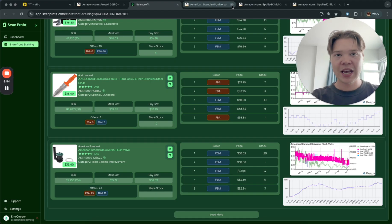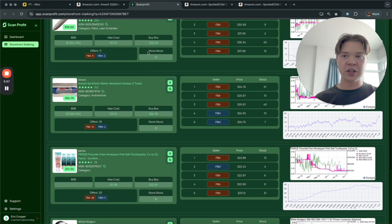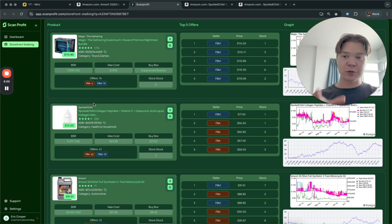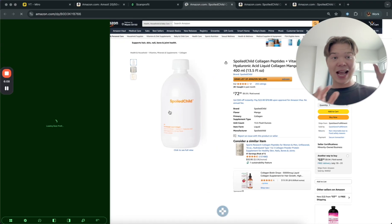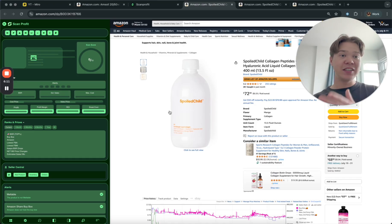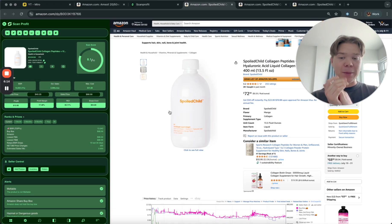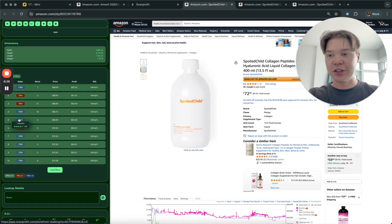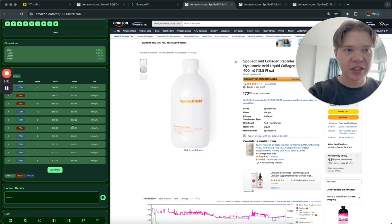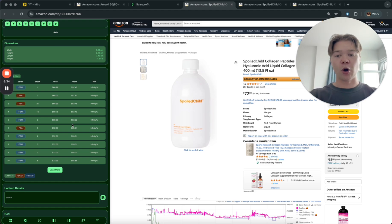As you start sourcing more, knowing what discounts you can get at what sites makes you more efficient. That is the simple concept of how you want to source — just click through items, and as you look at more qualified stores you'll find more products. Now that we found the Spoiled Child product, we should look at those sellers and find more products on their stores. It's an easy, endless rabbit hole of products.